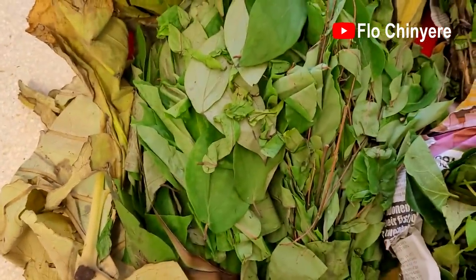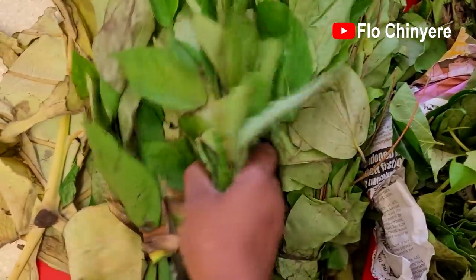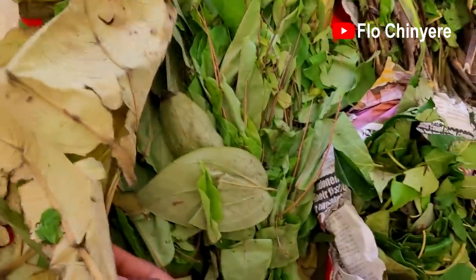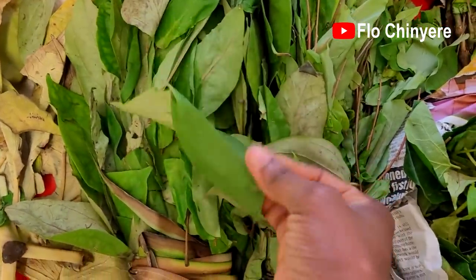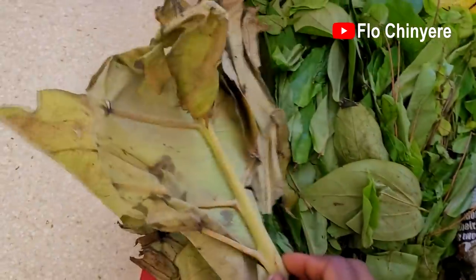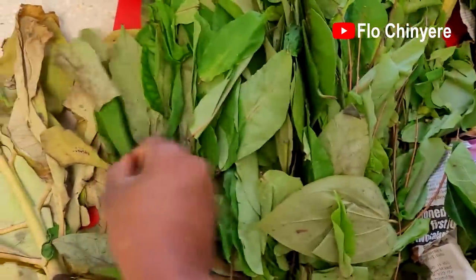This wrap of ora leaves is the one they bought from Oímbo market, while this wrap over here is the one my mother-in-law gave us in the village. It's shocking that it's still so fresh — she gave this to us six days ago. They wrapped it with cocoyam leaves and it's been in there since then. See how dead the cocoyam leaf wrapper looks, but the ora and uziza leaves are still fresh.